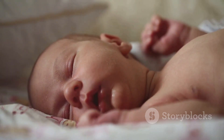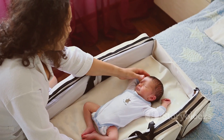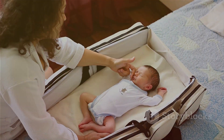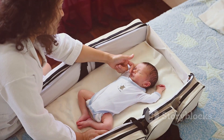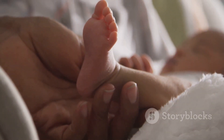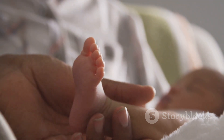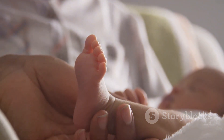The world of newborn care is complex and beautiful, much like life itself. Understanding these initial steps can make the journey of parenthood a little less daunting and a lot more magical. As we navigate the miracles of life, it's crucial to remember: every step counts when it comes to our little ones.